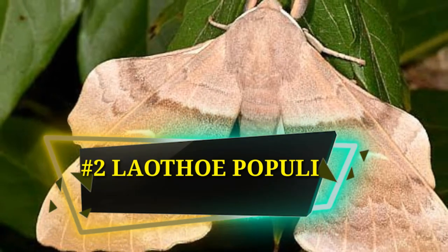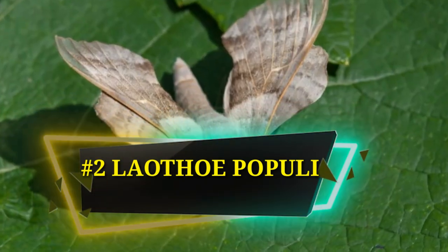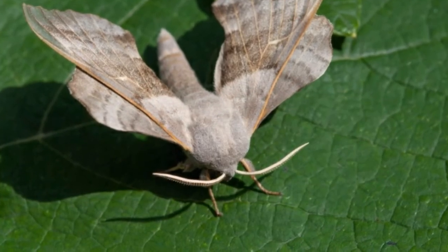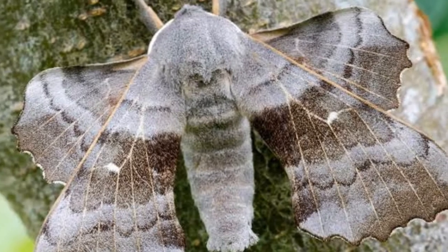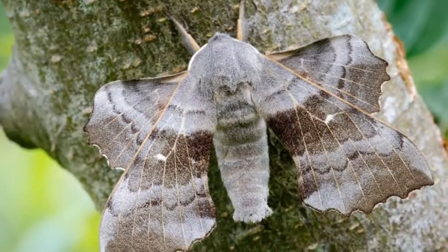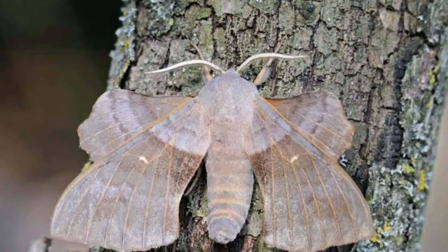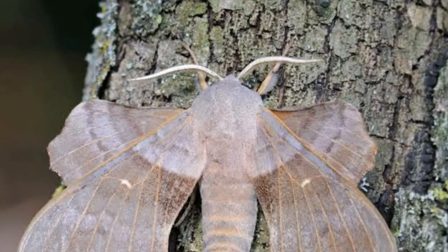Number 2: Laothoe populi, also called the Poplar Hawk Moth. It is one of the weirdest-looking moths. It has irregularly shaped wings that allow it to use dead leaves on poplar trees as camouflage. When disturbed, it reveals a bright orange-red patch on the underside of its wings to startle predators. Alternatively, it simply flies away.